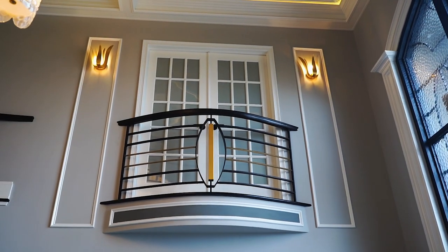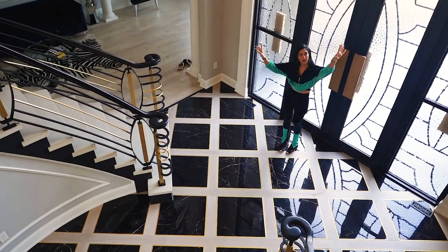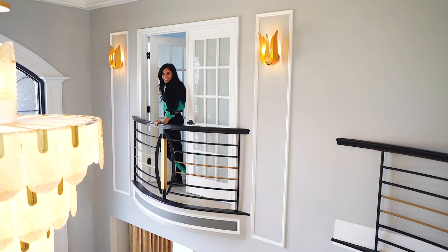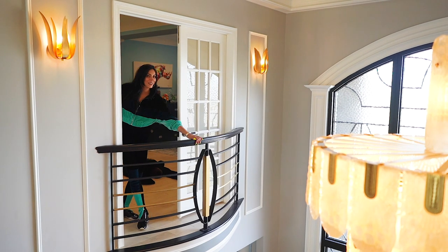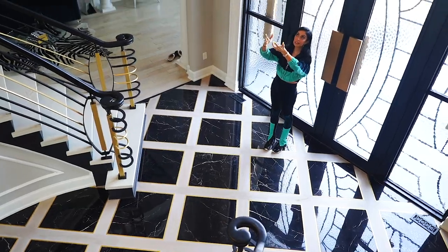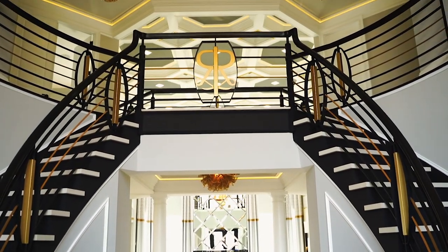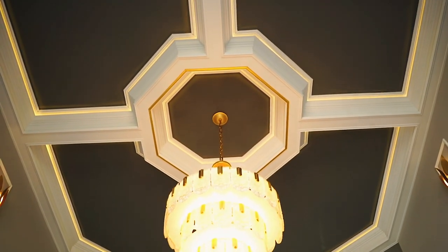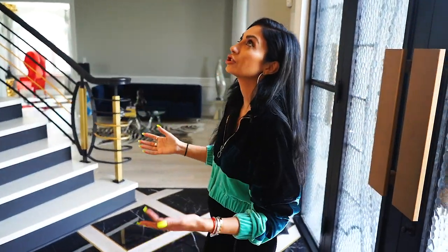We have the two balconies that we added with the trim around. We have the sconces on the side of the balconies — balcony number one and balcony number two, which is my son's room, Mr. Pasha. Even this chandelier is custom. This chandelier came with only three tiers and we added a fourth tier by actually putting two sconces together and adding that layer to make it a little bit longer and more luxurious.